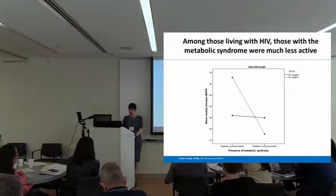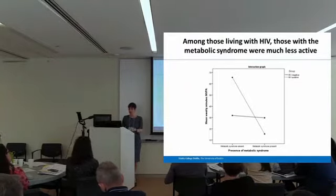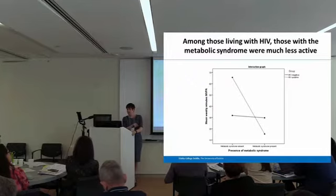Perhaps more interestingly was the significant interaction between metabolic syndrome and the presence of HIV. Looking at the bottom dot, those with a dual diagnosis of both metabolic syndrome and HIV were the least active of the four groups, although arguably they could have benefited the most. This raises the question of whether those with dual or multiple diagnoses should be targeted for interventions where resources are limited, or provided with additional supports to achieve their physical activity goals, as they are the group not achieving them.